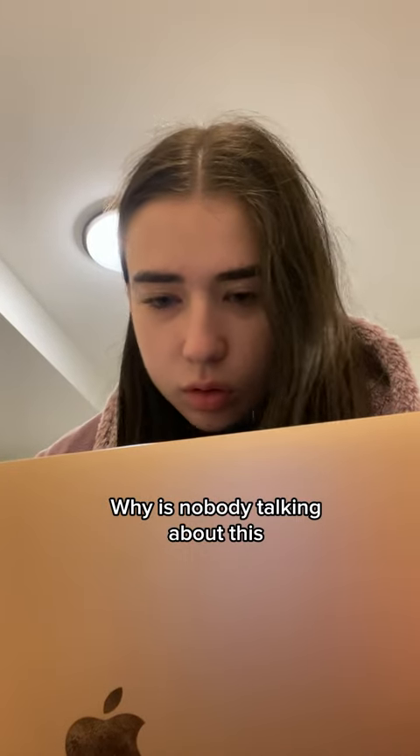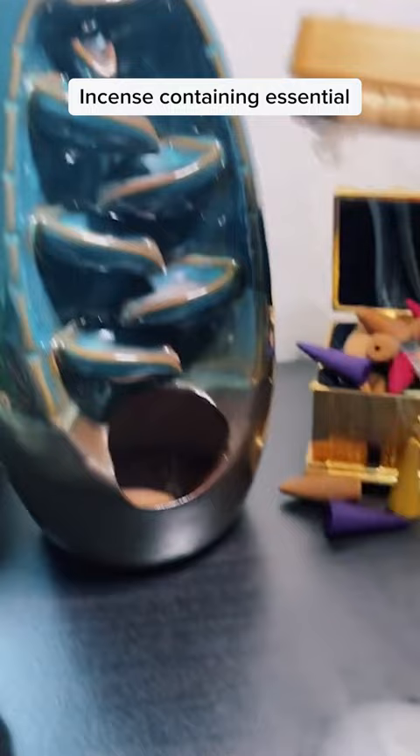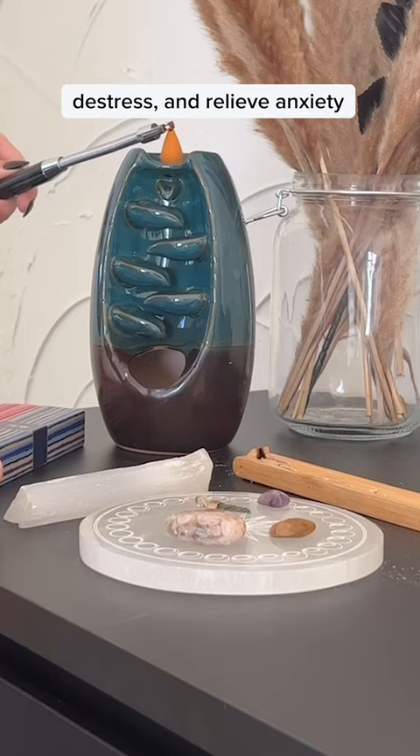Why is nobody talking about this? This beautiful incense waterfall releases stress in literally one minute. The incense waterfall uses natural essential oil incense containing essential oils proven by science to naturally help you relax, de-stress, and relieve anxiety.